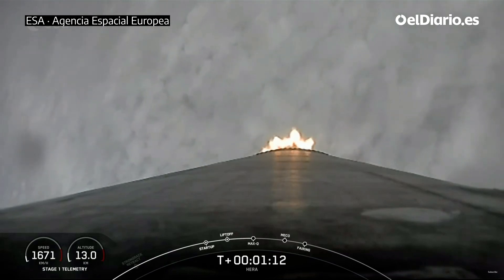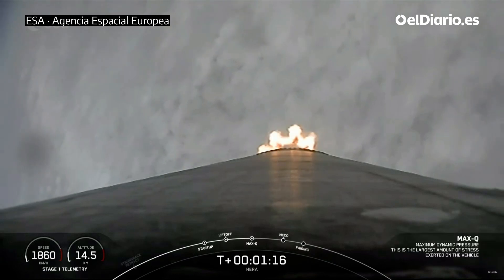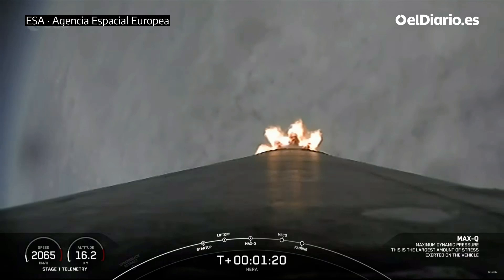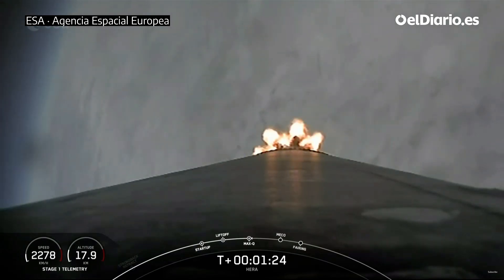Waiting for the callout from GNC of Max Q. Max Q. Right on time, we're through the period of maximum pressure on the vehicle. The Merlin engines are back at power, and we're out of the throttle bucket.